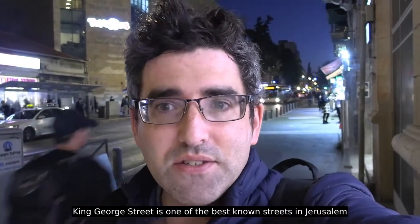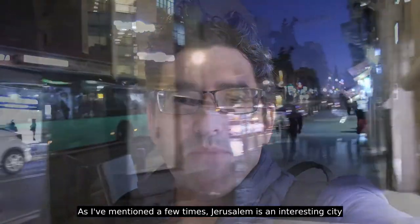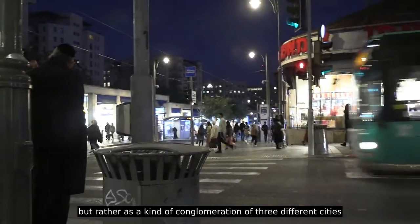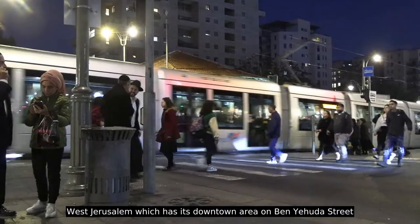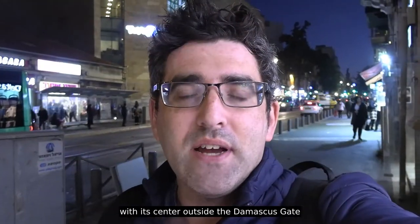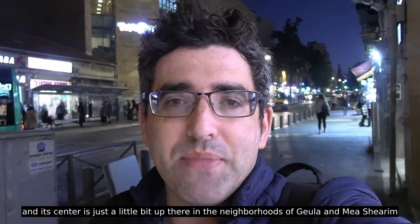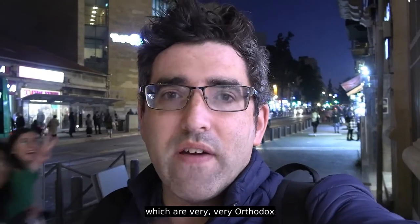It's adjacent to Ben Yehuda Street, which serves as basically the thoroughfare of Jerusalem. Jerusalem is an interesting city — it's sometimes easier to think of Jerusalem not as one city, but as a kind of conglomeration of three different cities: West Jerusalem, which has its downtown area on Ben Yehuda Street; East Jerusalem, Palestinian Arab East Jerusalem, centered outside the Damascus Gate; and then Haredi or ultra-Orthodox Jerusalem, centered in the neighborhoods of Geula and Mea Shearim, which are very Orthodox.